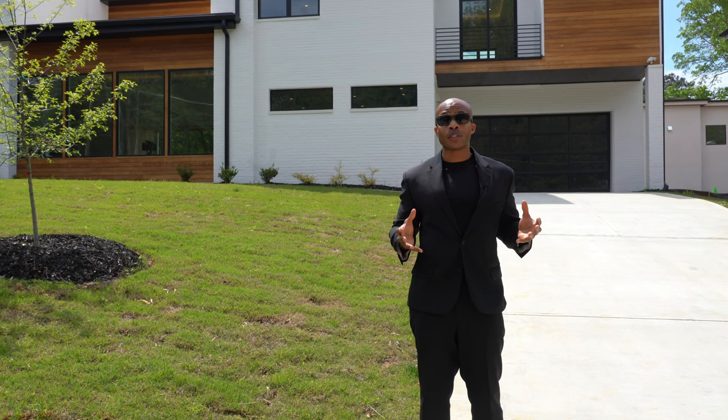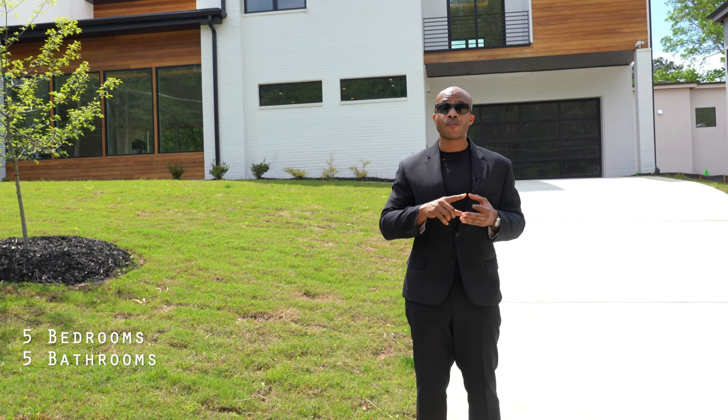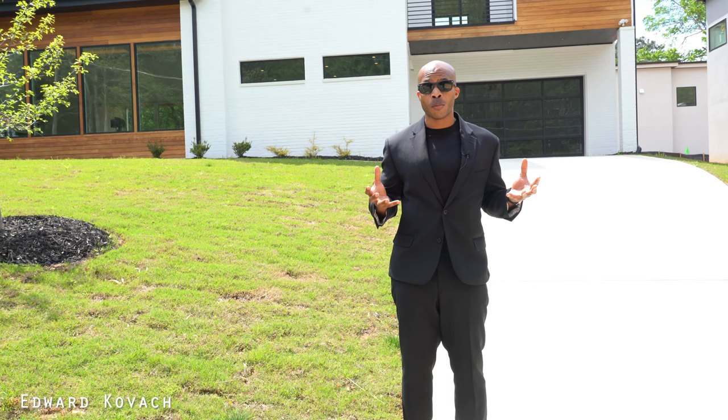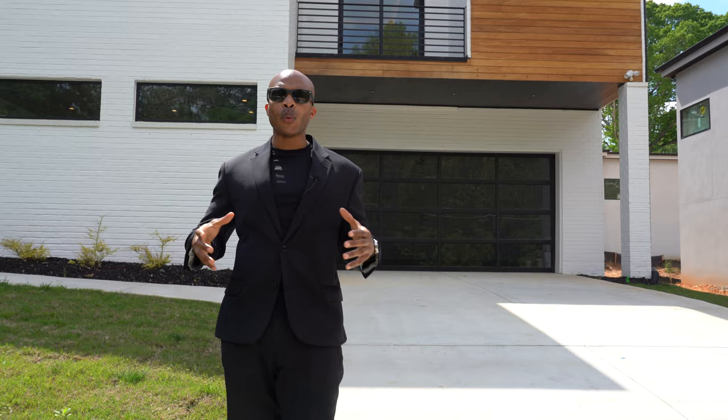Welcome back to another tour. I'm your host Calf, and in today's episode we're going to tour this new construction built by Six Points Homes, which is a premier builder in metro Atlanta. This home features five bedrooms, five bathrooms, four thousand one hundred square feet of interior space, and the current listing price is one million six hundred and ninety thousand dollars. Many thanks to listing agent Edward Culvich for allowing us to preview this home.